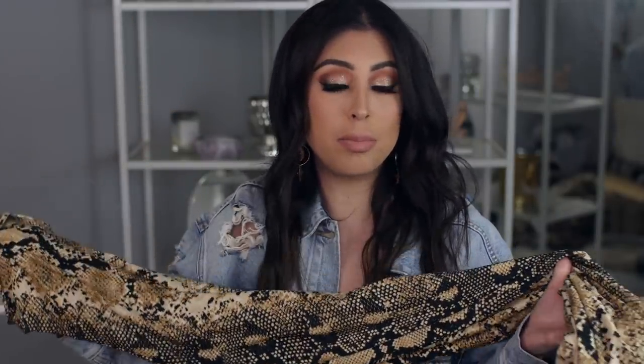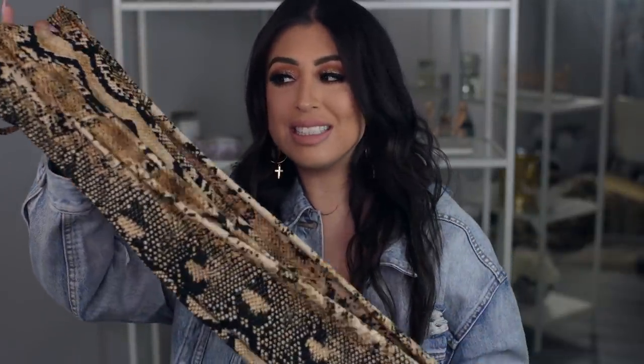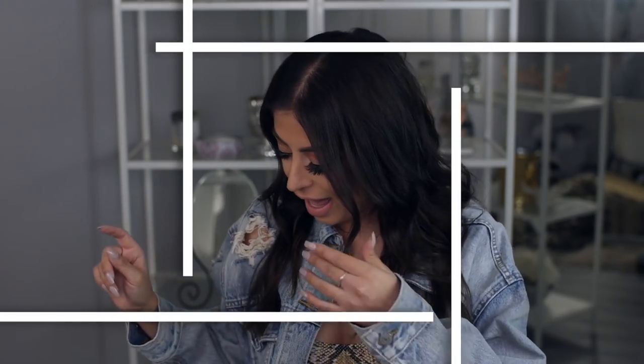I'll try to find one and link it down below because I got it at a boutique nearby. I love this — I think it is just so cool and such an edgy, different piece to wear and still be on trend.